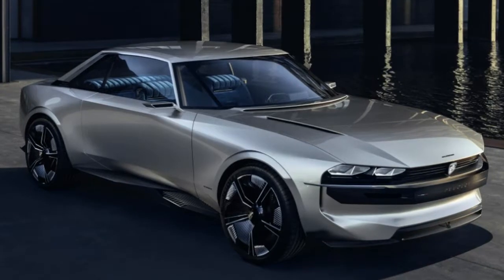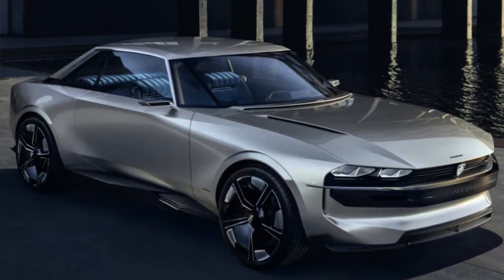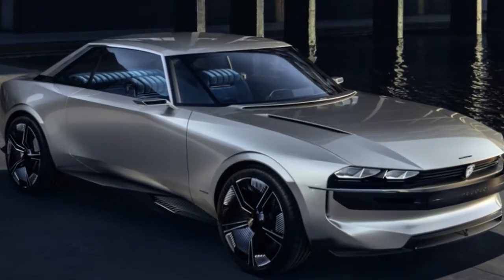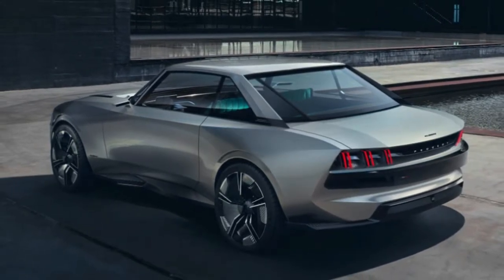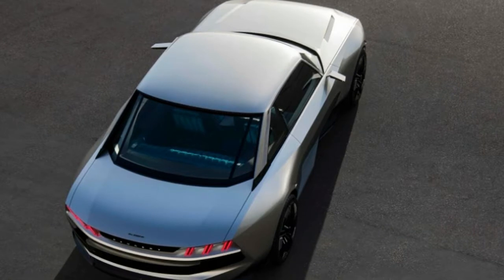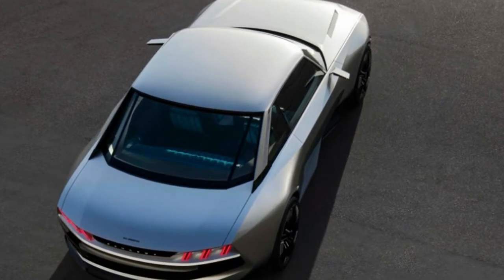Inside, angular modern design — another hallmark of current Peugeots — is melded with Paulownia wood trim for a classic feel. The memory foam seats also have classic car looks with vertically oriented topstitching and integrated head restraints.